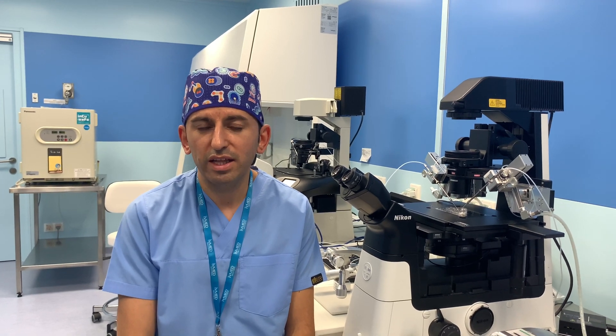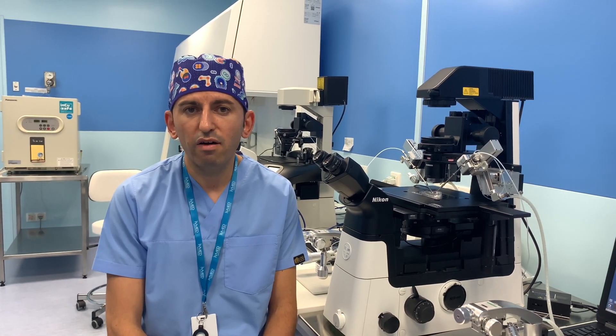I will try to show how we perform the biopsy technique. The biopsy technique does not have any kind of harmful damage to embryos. Of course, this depends on the experience of the embryologist, quality standards, and the protocols we are using in the embryology laboratory.